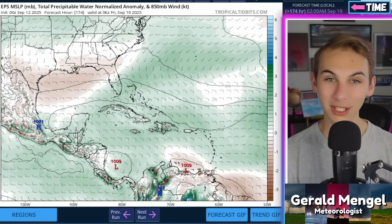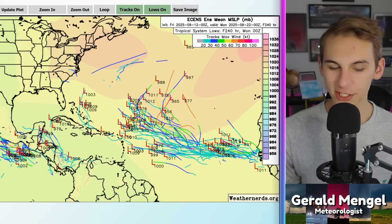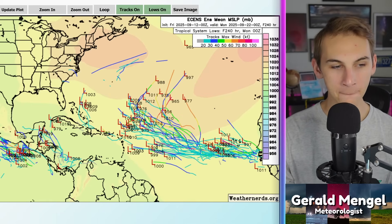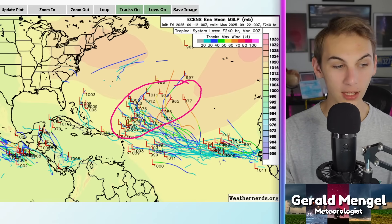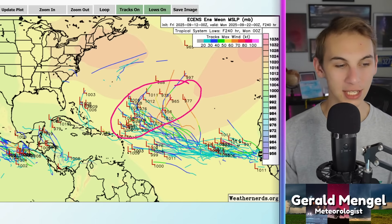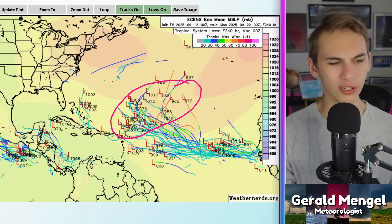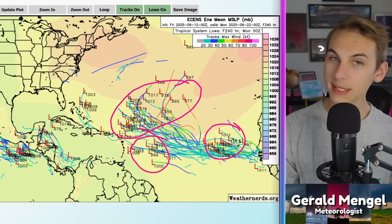Looking at the European ensemble members: pretty excited about that Atlantic wave. Even though the operational run wasn't overly bullish, a lot of members spin something up. By 10 days from now, almost all of them — really all of them — keep it away from land. Some tracks are closer to the Antilles than others, so we'll keep an eye on it, but right now the track looks to be pretty out to sea. You never say never in meteorology, but there's a high probability that even if this develops, it's unlikely to reach any populated land masses. I can also see another wave developing behind it and maybe another one beyond that, so the European keeps the Atlantic open for business.